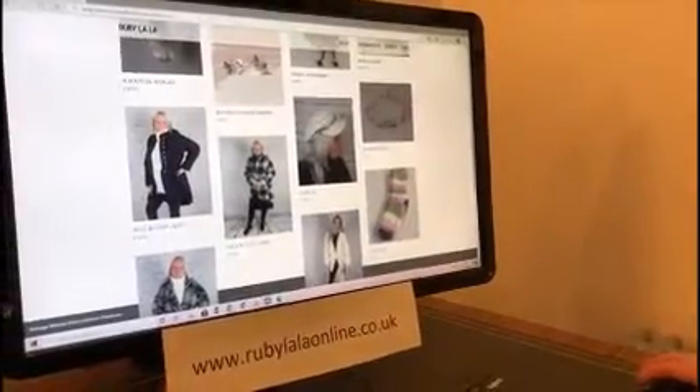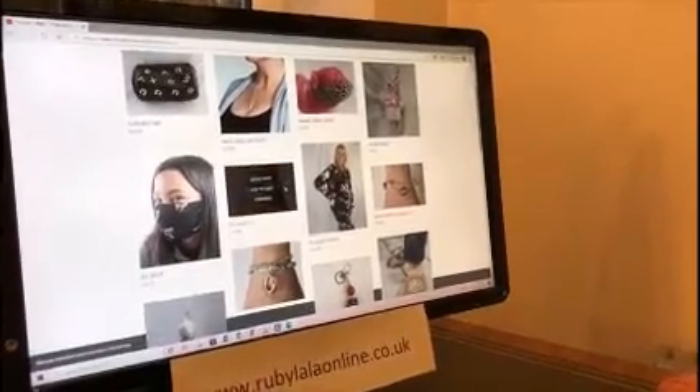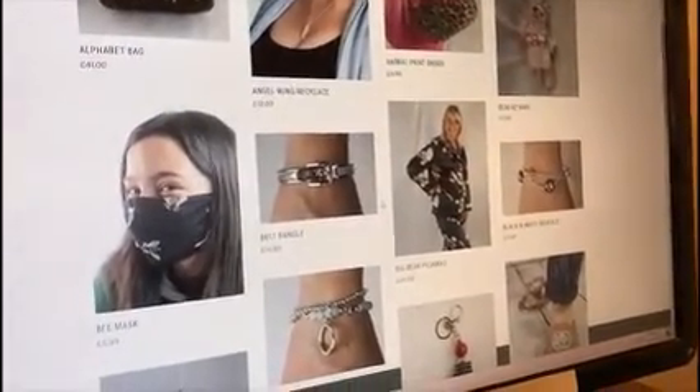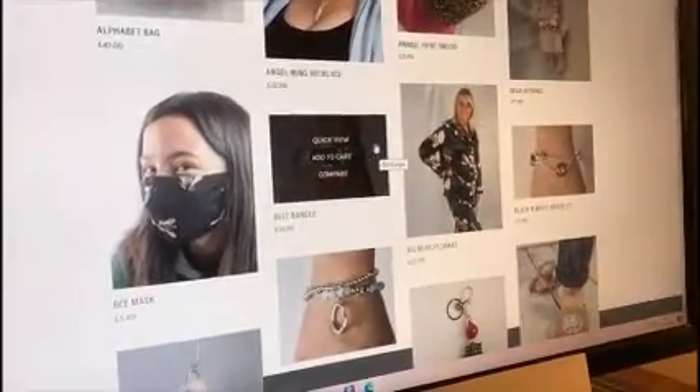I like it all actually, to be honest. I do really like this bracelet — it's a belt bangle and it's really pretty. I've actually seen it in the flesh and it's gorgeous, so I think I might add that to my wish list.